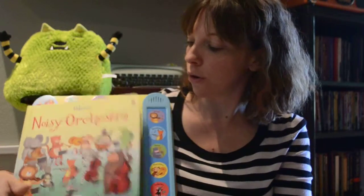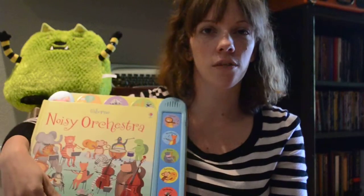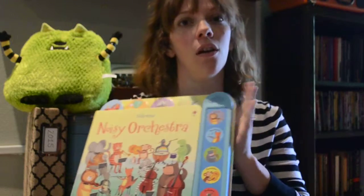It covers the string instruments and goes through all the different parts of the orchestra. You get to hear a sampling from each section, and then at the end you hear the whole orchestra playing together. It's the Noisy Orchestra book — it may be my favorite Usborne book right now.